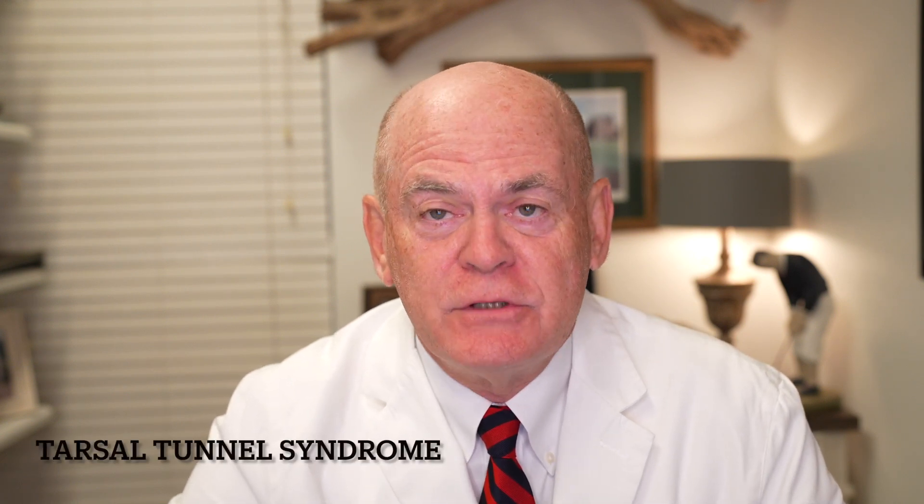This is Dr. Caldwell Miller. Dr. Miller's Guide to Neurology, and we've been talking about problems we see in the private practice of neurology, and today we're going to talk about Tarsal Tunnel Syndrome.